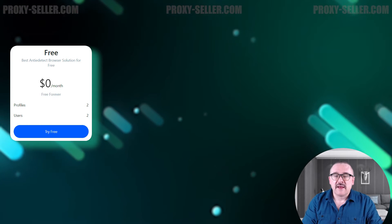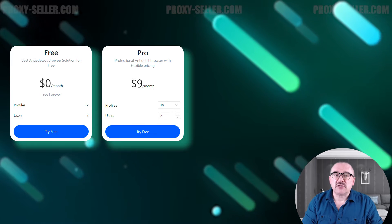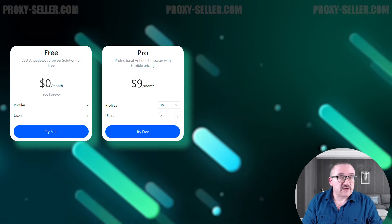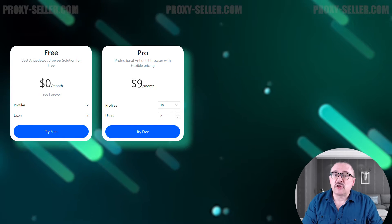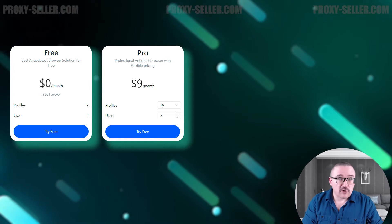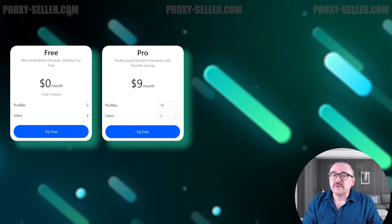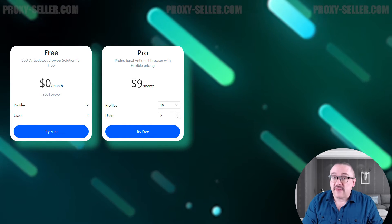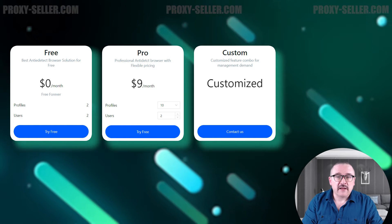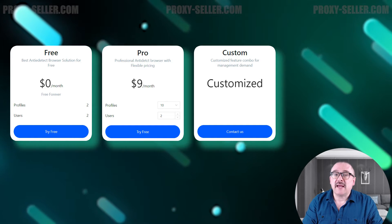Starting at nine dollars, the Pro plan allows the creation of up to 10 browser profiles for two users. This plan includes customizable options for additional browser profiles and users for a fee, along with 24-hour support. Adding an extra user costs an additional five dollars, and you can choose anywhere from 10 to over a thousand profiles.